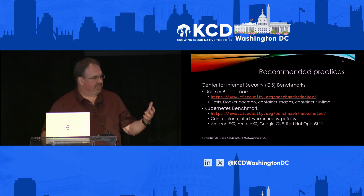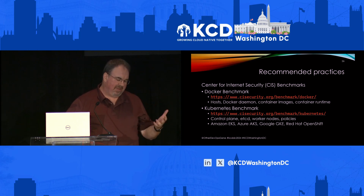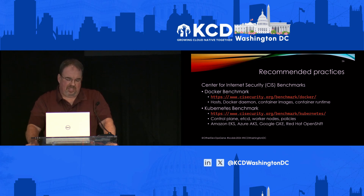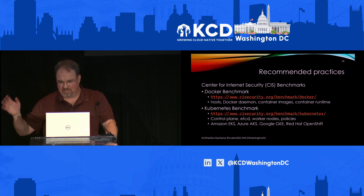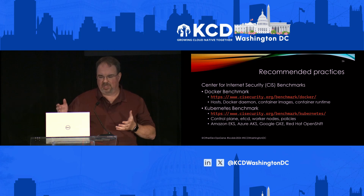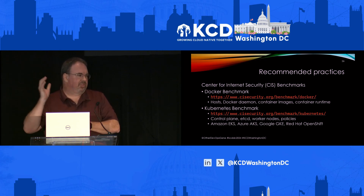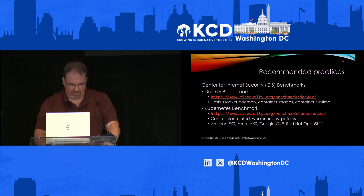I keep talking about recommended practices. The best ones generally come from CIS — the Center for Internet Security. There's a Docker benchmark that talks about the host, the Docker daemon, the container images, and container runtime. For most developers, the container images section is going to be the important piece. For running Kubernetes, there are all sorts of benchmarks from CIS as well, including generic versions plus versions for all the Kubernetes providers.